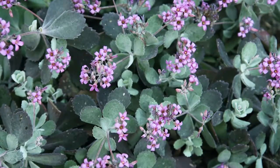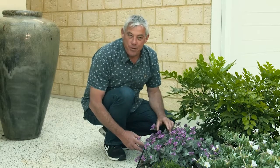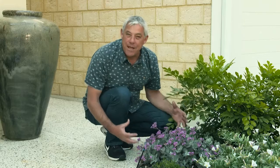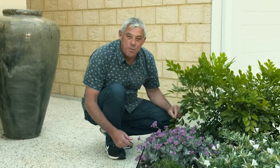This little Kalanchoe pumila is native to the African continent, and it's as tough as it is beautiful. It's in flower for months of the year. Can you imagine this little plant in a hanging basket? It'll look so beautiful.